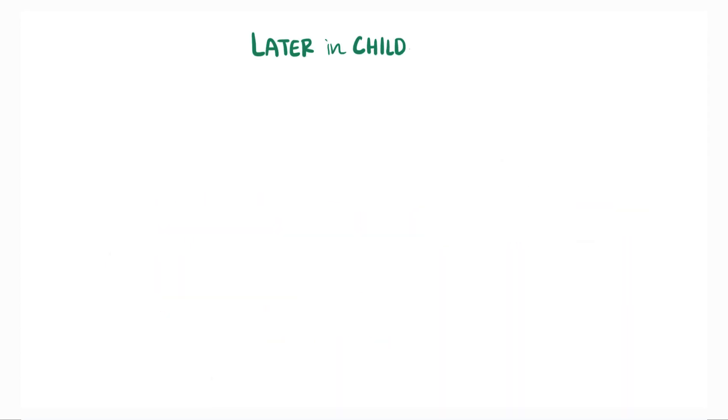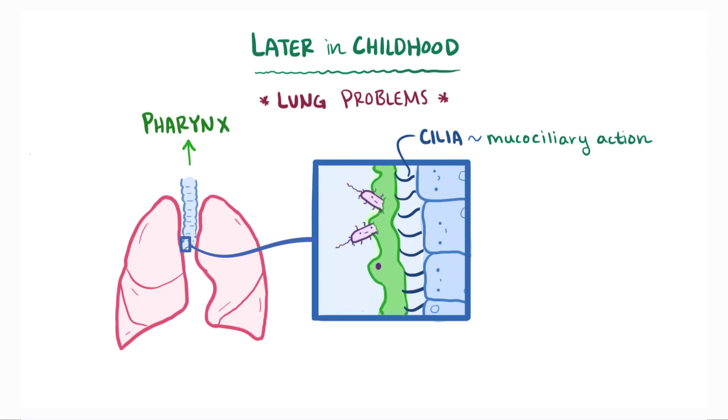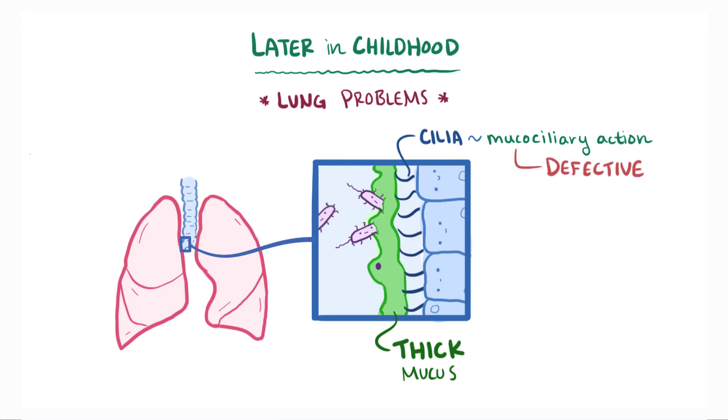It's usually not until later in childhood that lung problems start to crop up. Normally, the cilia — these hair-like projections lining the airways — do a pretty good job of keeping them clean by moving mucus, which catches things like debris and bacteria, toward the pharynx, called mucociliary action. With thick mucus, though, it gets a lot harder to clear, and the mucociliary action becomes defective, which means bacteria is allowed to chronically colonize the lungs.